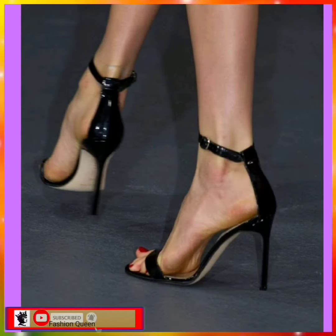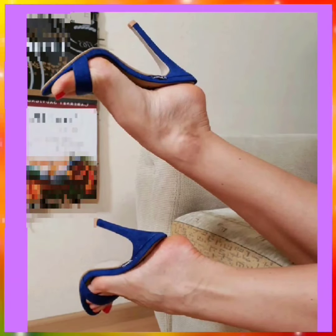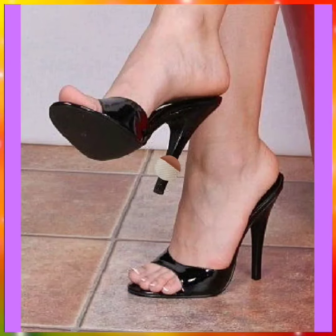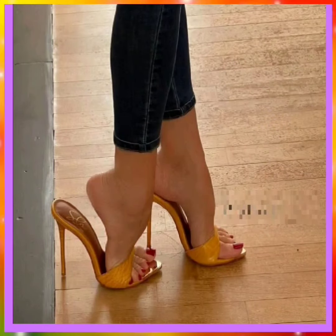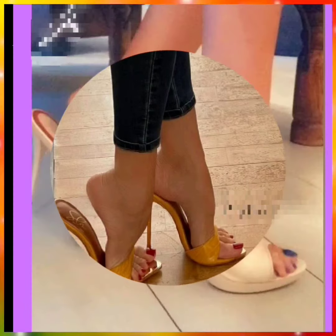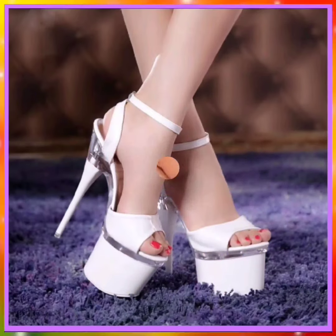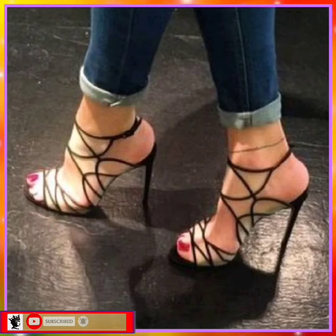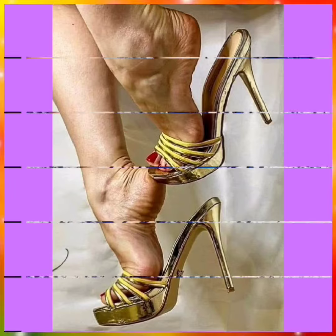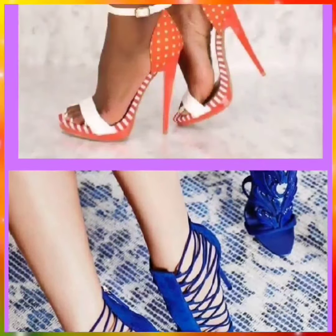Hey guys, assalamualaikum, how are you? I hope you will be fine. Today I'm back with some trendy video design for women. In this video you will see some pencil heels in different lengths — some high pencil heels, some small, and some mid — in really different colors, different combinations, unique color combinations, and very nice designs. I hope you like this video and I recommend you to watch till the end so you get some ideas about the color combination and design of heels.